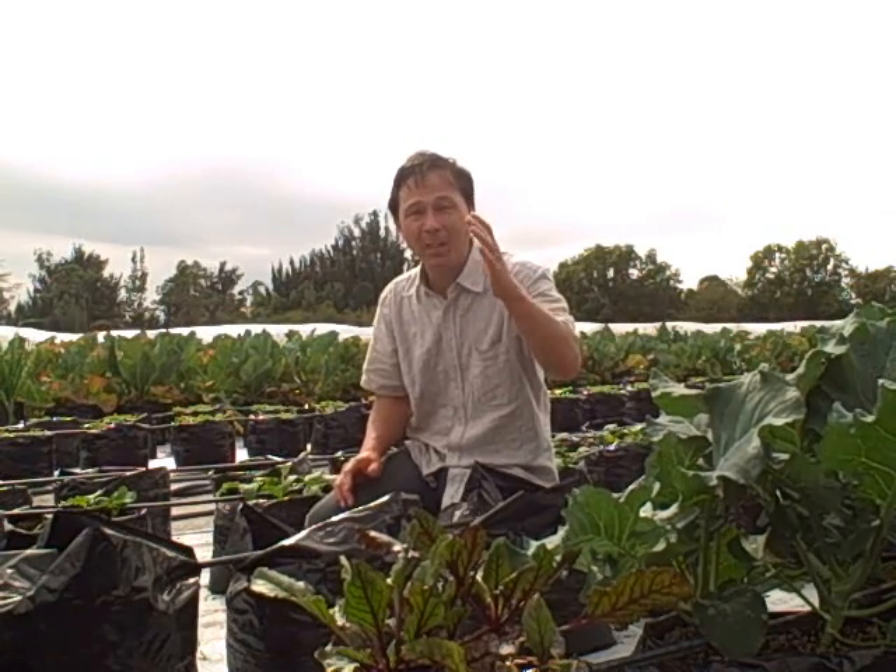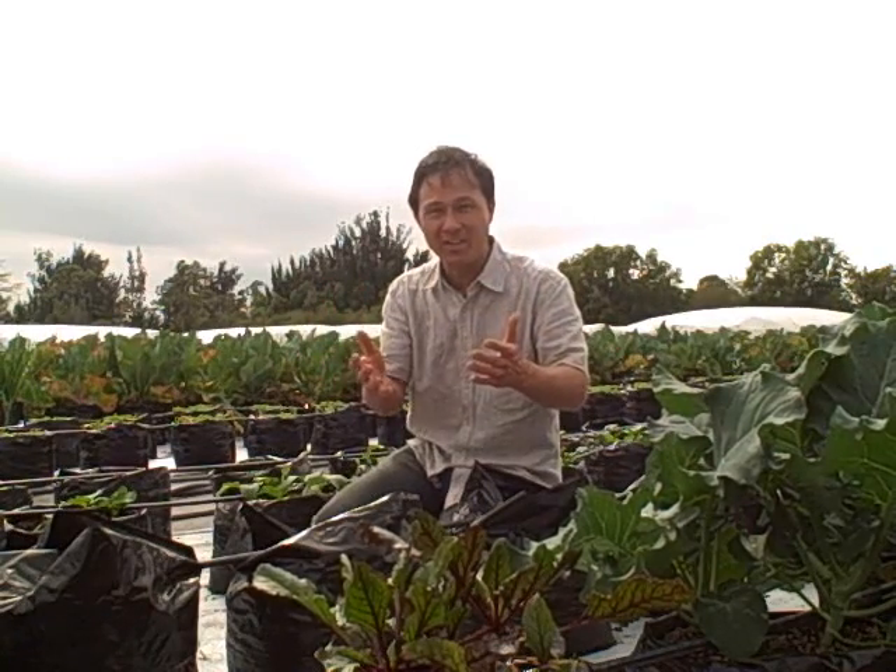Darren is a strong believer in mycorrhiza, as am I. The mycorrhiza makes his plants grow larger, yield more, taste better, and most importantly, makes his plants healthy. Healthier plants are more disease and pest resistant. If you have healthy plants, they're more resistant to getting sick — and I think that same thing applies to us. The healthier we are, the more resistant we are to getting sick. If we eat food that's not so healthy, maybe that will be a problem, and maybe that's the issue in America today.